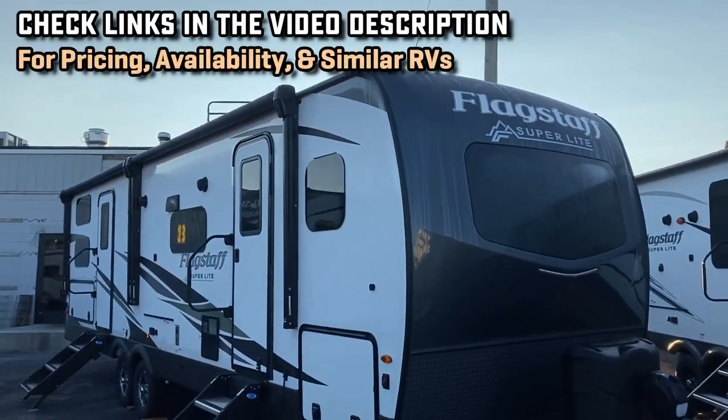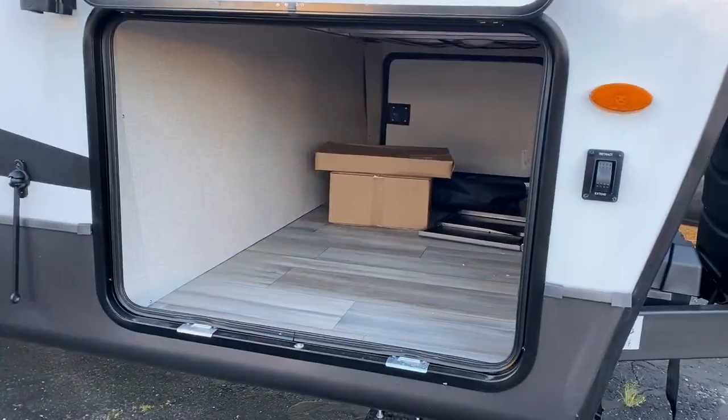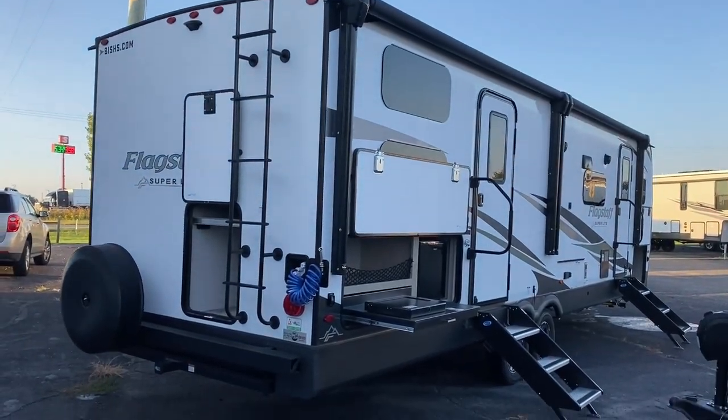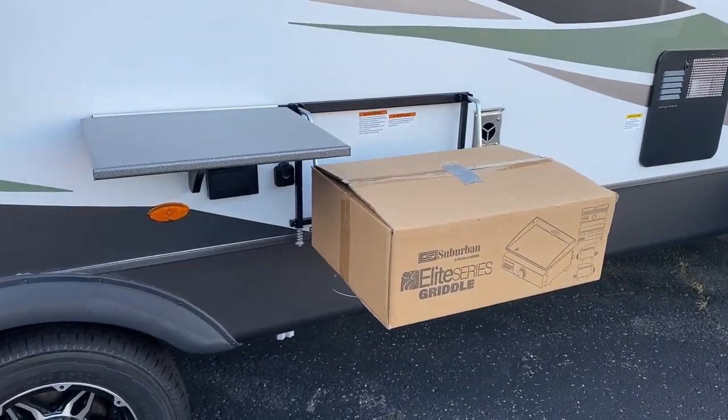We're looking at it in a Flagstaff. Rockwood and Flagstaff are the exact same thing — I just refer to them as Rockstaff from here on forward. This is a brand that is really well known for their couples models, but they do some bang-up bunkhouses, and this is a good example. They're always doing things plus one differently.